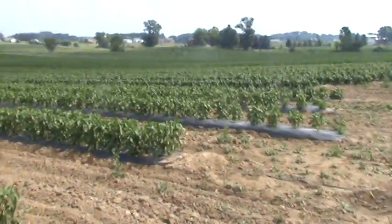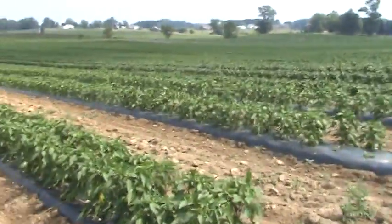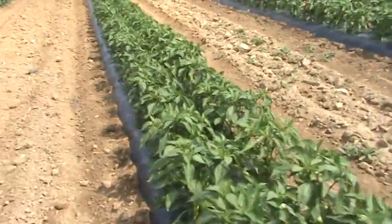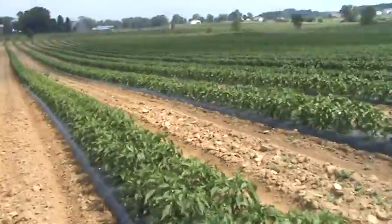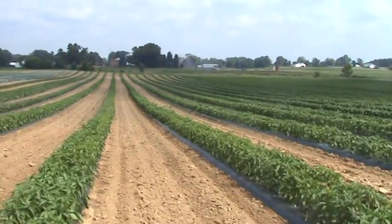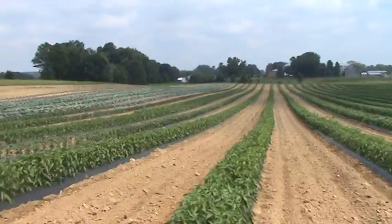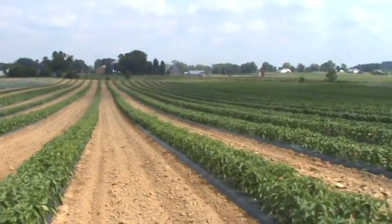Panning back across the pepper patch — excuse me, the pepper patch — you can see the peppers are coming up real nice too. We got some really healthy looking guys here. A lot of these look like banana hot varieties, and we have some greens. He has about 20 different varieties of peppers out in the field, all spread across here, and just a pinch under 70,000 pepper plants went in this year, and it looks like darn near every one of them survived.